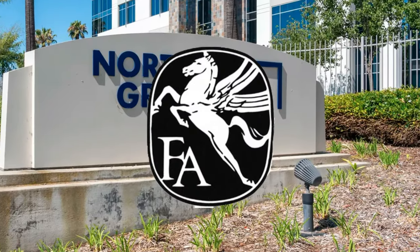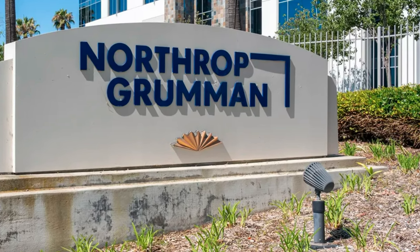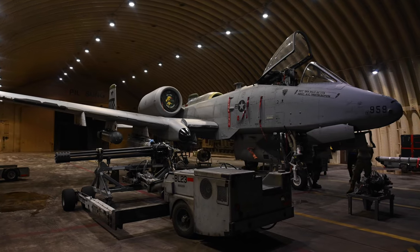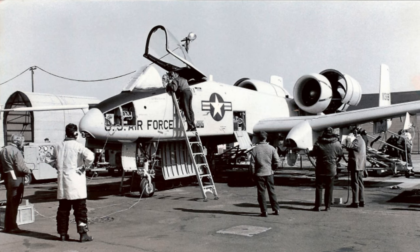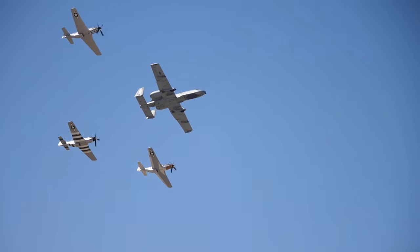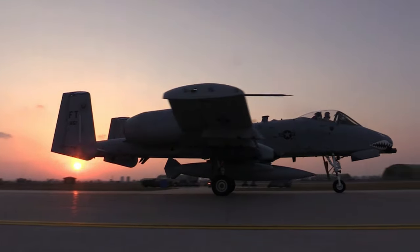The Fairchild Republic Team, now a part of Northrop Grumman Corporation, was awarded a study contract in the 1960s to define requirements for a new close air support aircraft — rugged and survivable — to protect combat troops on the ground. This initial study was followed up by a prototype development contract for the A-X and a final fly-off competition resulting in the selection of the A-10 Thunderbolt II.